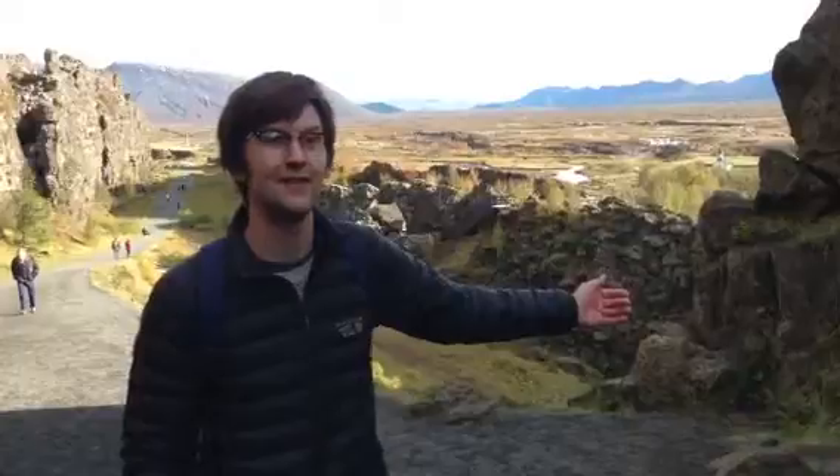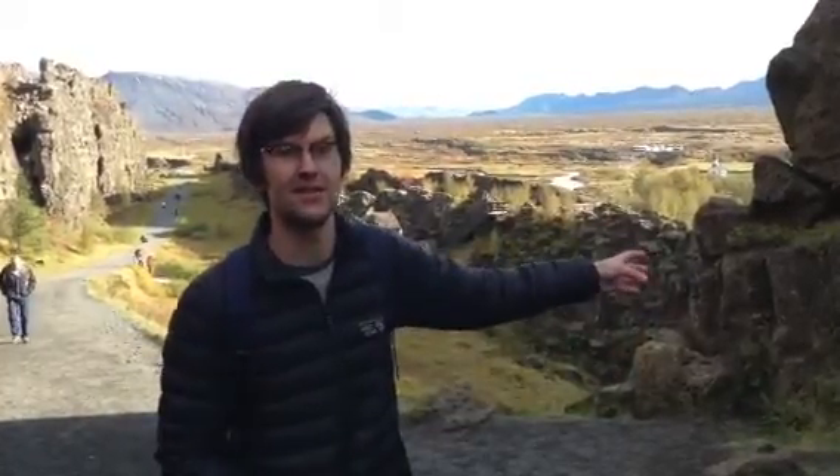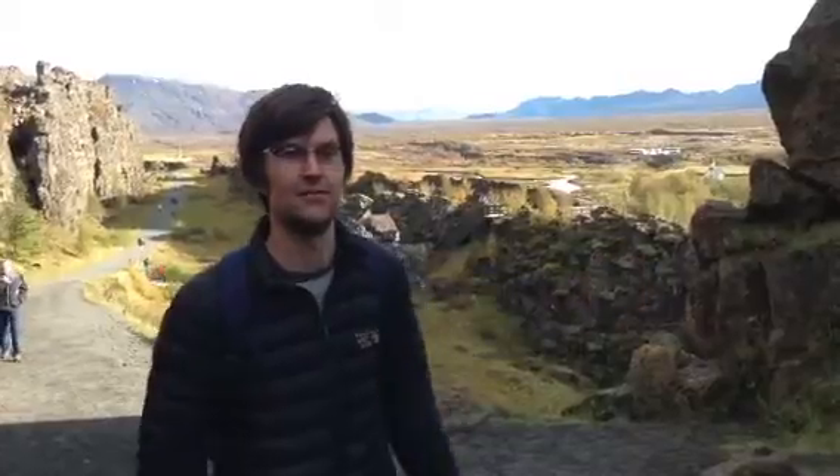We're actually at Thingvellir in the middle of Iceland, and this is one of the most amazing normal faults at the edge of the mid-ocean ridge that is at the surface here in Iceland. What we're looking at here is incredible cliffs on either side of us that are just full of the most amazing pillow basalts, and then as we go further into the valley we get into more pillow basalts, and over the other side of the valley is the other side of the normal fault.